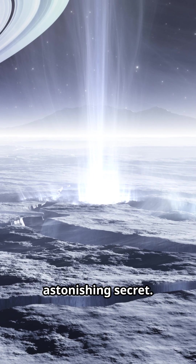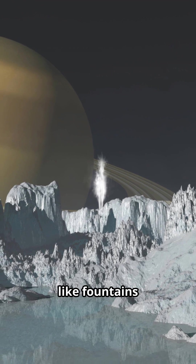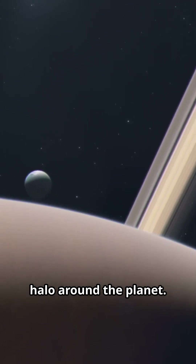Enceladus hides an astonishing secret. At its south pole, giant cracks in the ice blast huge geysers of water vapor and ice particles into space, like fountains reaching hundreds of kilometers high. These geysers feed Saturn's E-ring, forming a glowing halo around the planet.